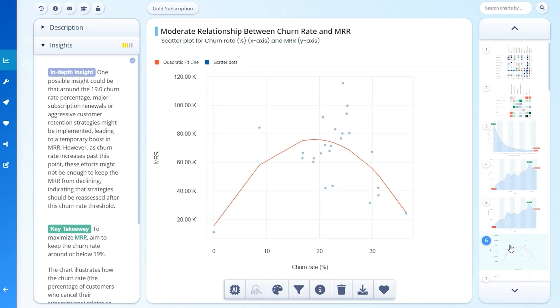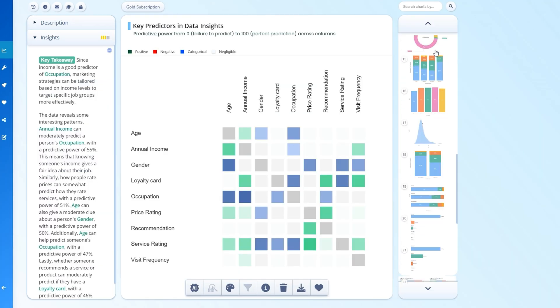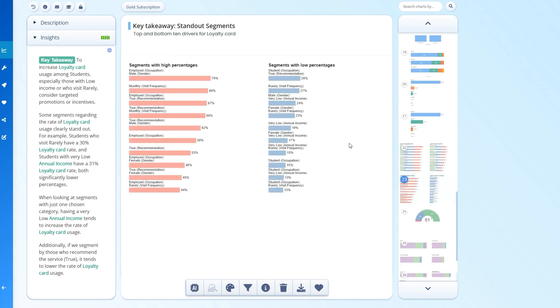ChartPixel is like your personal consultant. Use it to analyze your sales and transaction data to identify important trends, or measure your growth rate over time. You can even upload survey data to extract key insights, generate a segmentation chart, and more.